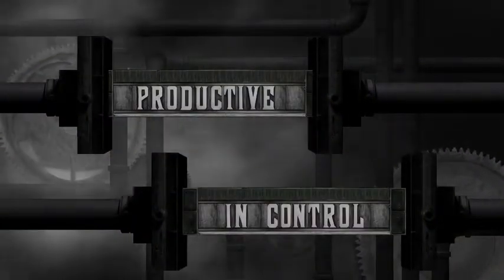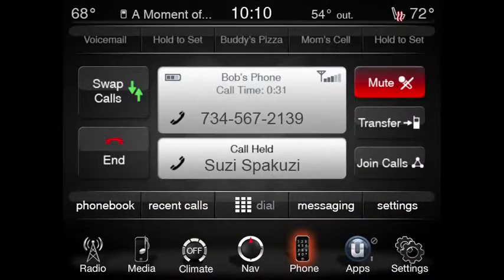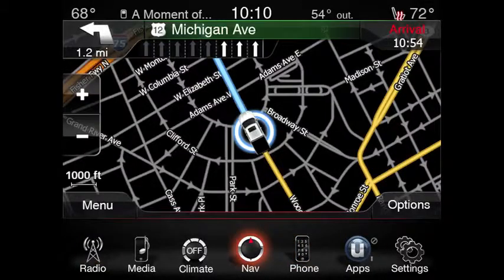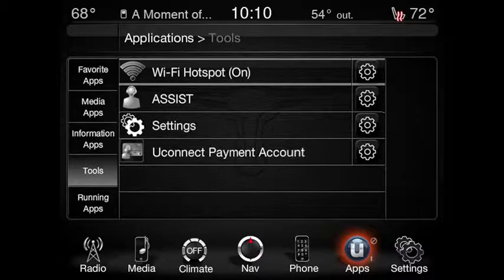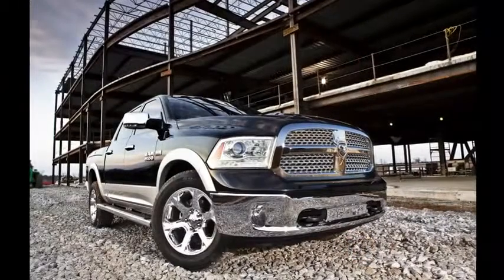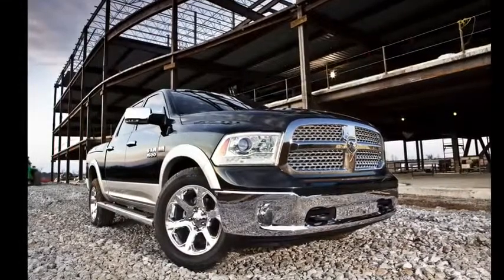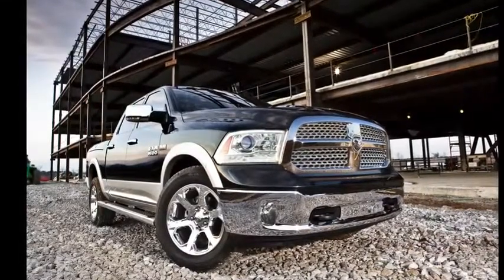It's technology that works for you. Make and receive hands-free phone calls and access your favorite music, navigation, and other apps and services through a cell connection built into the truck. Transform your RAM into a Wi-Fi hotspot so you and your passengers can be more productive while on the road or at the work site.